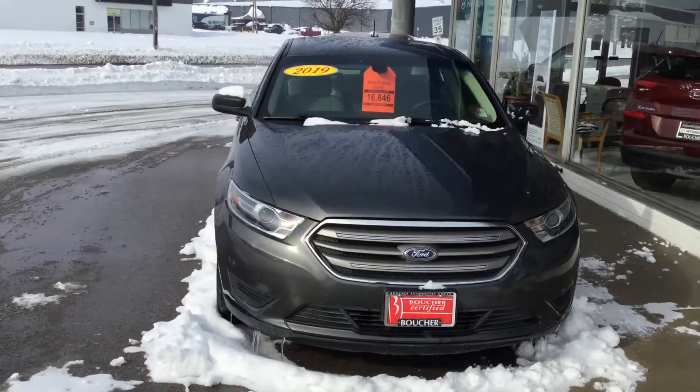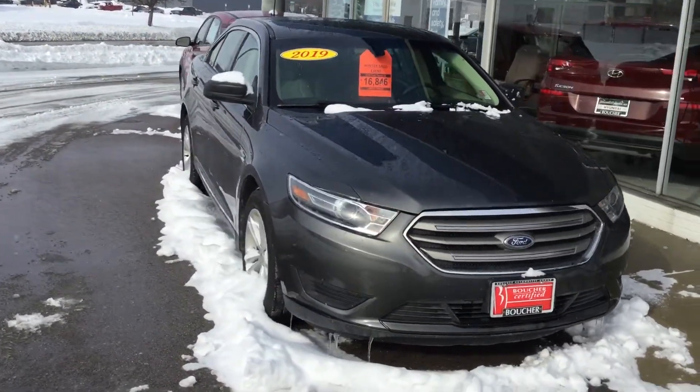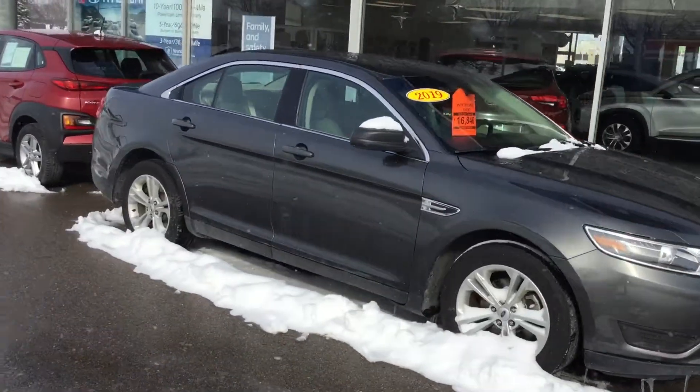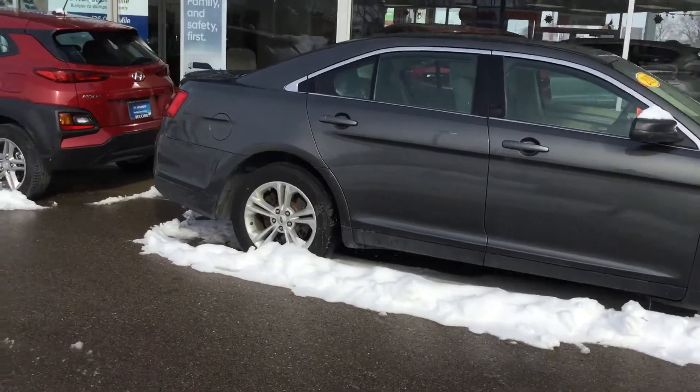Hi folks, this is Riley West with Boucher Hyundai and Genesis in Janesville, Wisconsin, shooting you a quick video of our used 2019 Ford Taurus SE. The color of this Ford Taurus is gray and has a gray cloth interior.